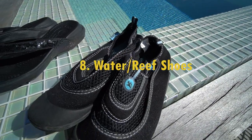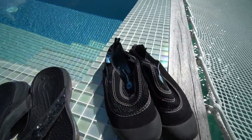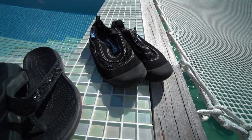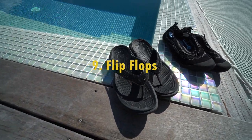If you plan on snorkeling, water or reef shoes are a must-have just because it can get really rocky, especially around shallow water. You can find reef shoes online and I'll leave a link in the description box. On that same note, flip flops are also useful to have.